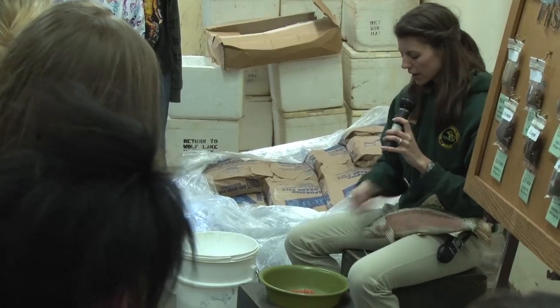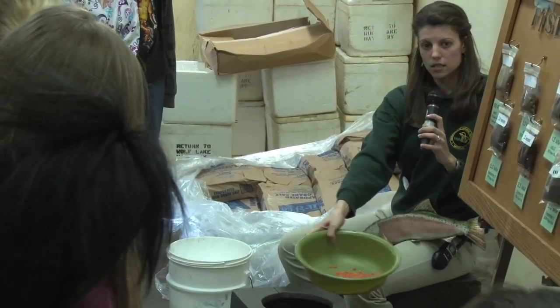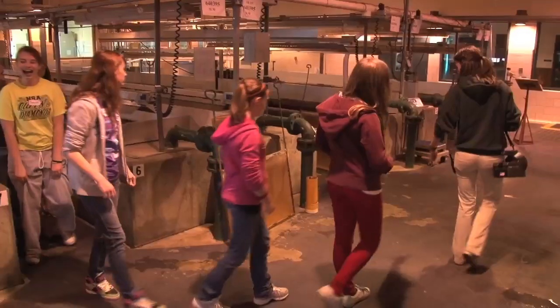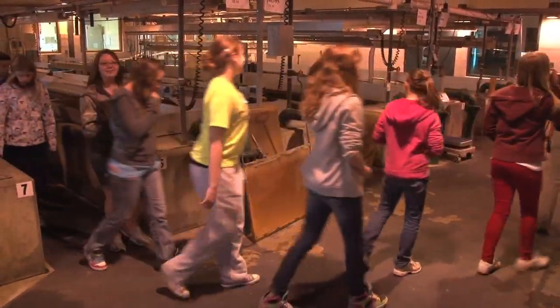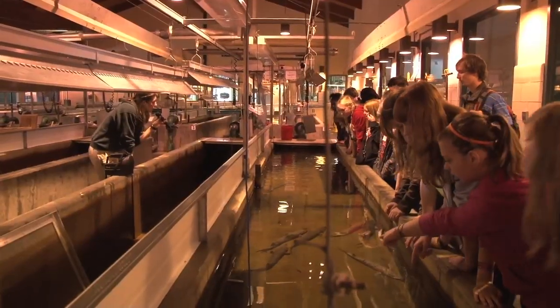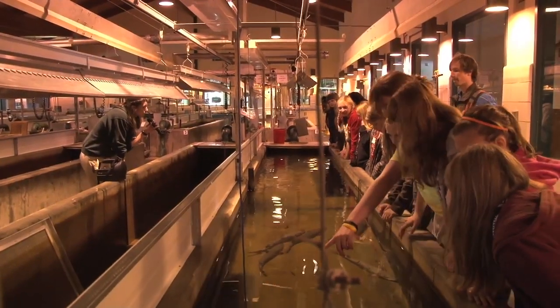Much like yourself, I kind of knew what happens at these hatcheries, but to see it firsthand is really quite impressive. The amount of work and effort that goes into these facilities directly affects us as anglers, and the work that the visitor center does to explain why this is important for future generations is equally impressive. Hats off to all the folks involved in our hatcheries — thanks for the work you do so that we have fish to catch today and fish for tomorrow as well.